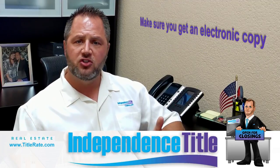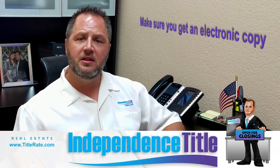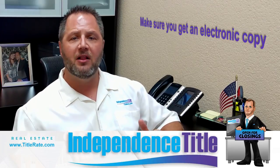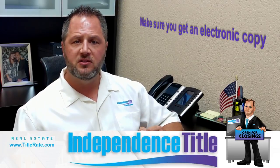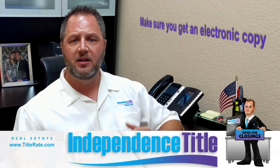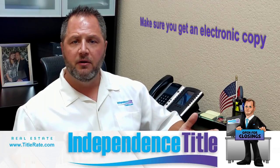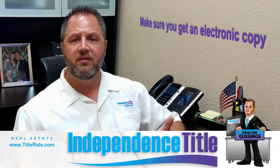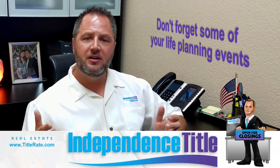Make sure you get an electronic copy and keep a physical copy at home in maybe a Ziploc bag. One thing I would always do is email a copy to somebody out of the area — maybe somebody in another state — and get it on a server so it's backed up, just in case your phone has no power or the bag or box you have it in gets flooded. At least you have a backup copy somewhere.